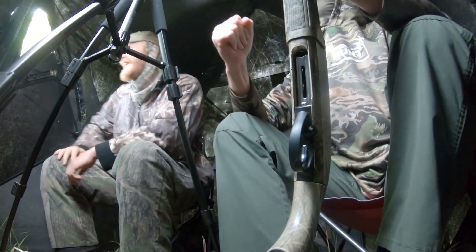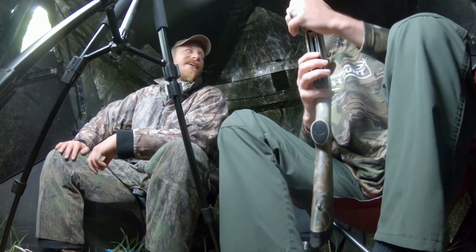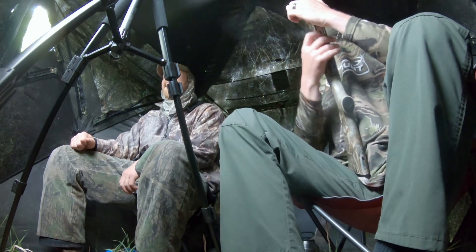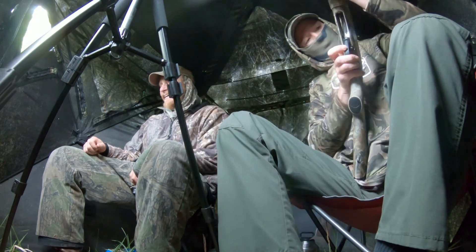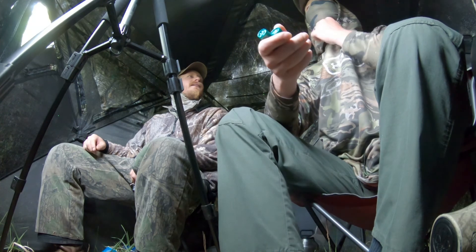Got him! He's a pretty bird. He's not the one we were after, but he'll do. We got him — two birds before 8 o'clock. The old heart's pumping. I just shot my first turkey.